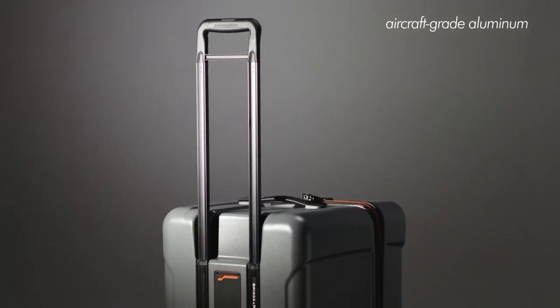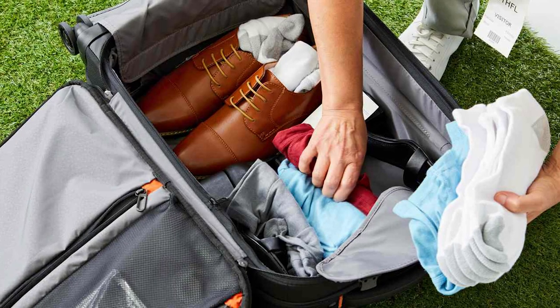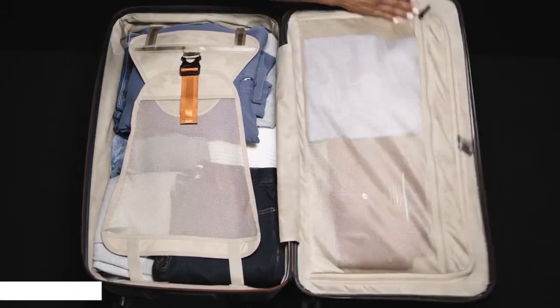With the speed-through pocket, you can conveniently access different items stored in the luggage for security checks. The luggage also uses four spinner wheels with shock-absorbing capability that rotate 360 degrees with smoothness, so you can turn in any direction with your luggage without any hassle.